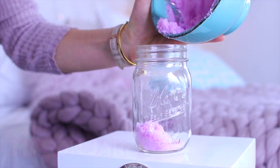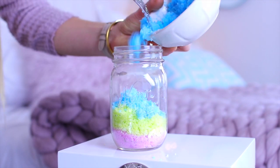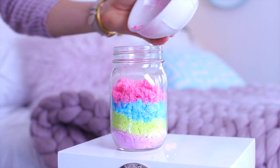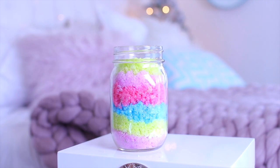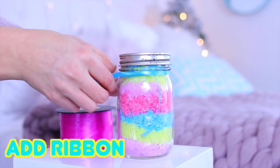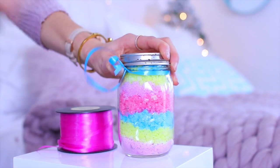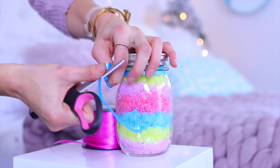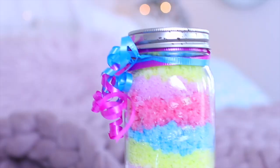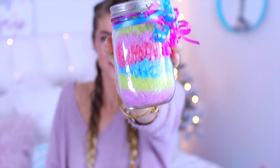Then you just take a mason jar and layer the colors in — it's really easy. This is the coolest DIY and it is so cheap. If your parents already have sugar and coconut oil, it could literally be free. It looks so cute, and to add a little pizazz you can just add a cute ribbon on it. If you know how to curl ribbon, all you do is take scissors and curl it — and it looks super cute.